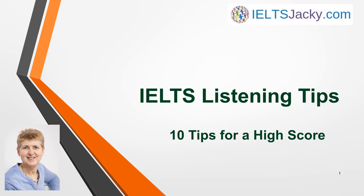Hello, I'm Jackie from IELTSJackie.com. All the lessons in the listening section of the website and on my YouTube channel are packed full of tips, strategies and advice, but this video covers 10 things I especially want to highlight.